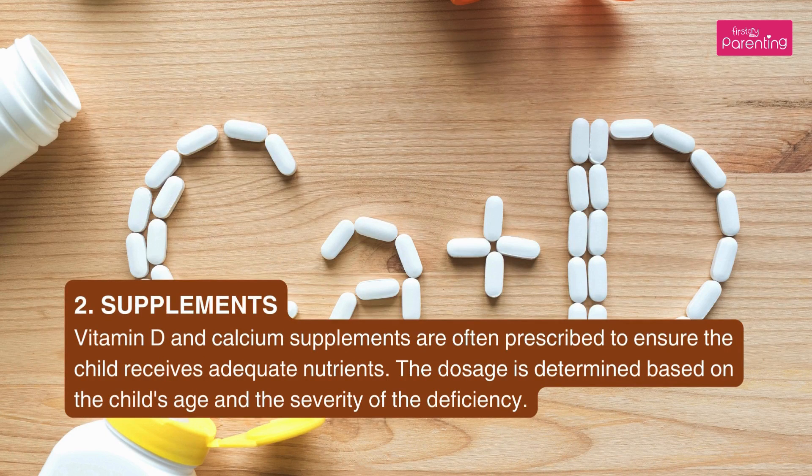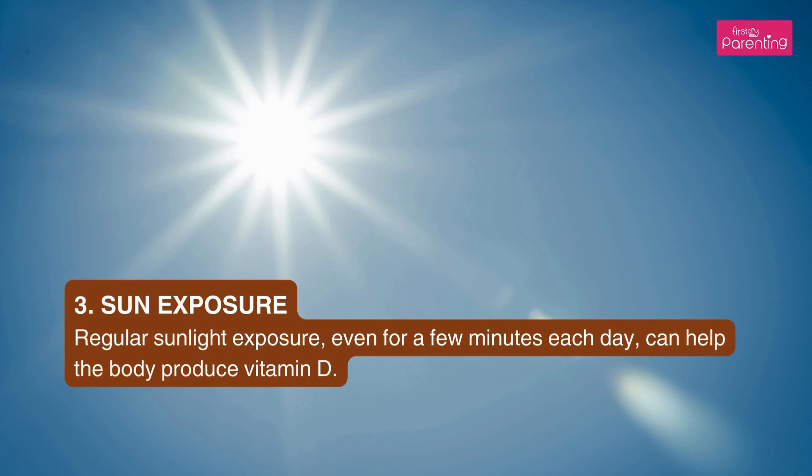Second, supplements: vitamin D and calcium supplements are often prescribed to ensure the child receives adequate nutrients. The dosage is determined based on the child's age and the severity of the deficiency. Third, sun exposure: regular sunlight exposure, even for a few minutes each day, can help the body produce vitamin D.